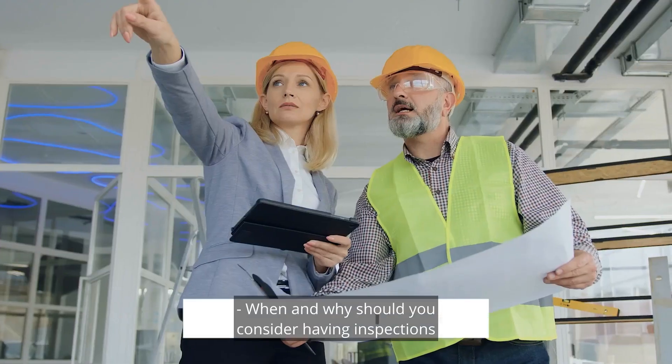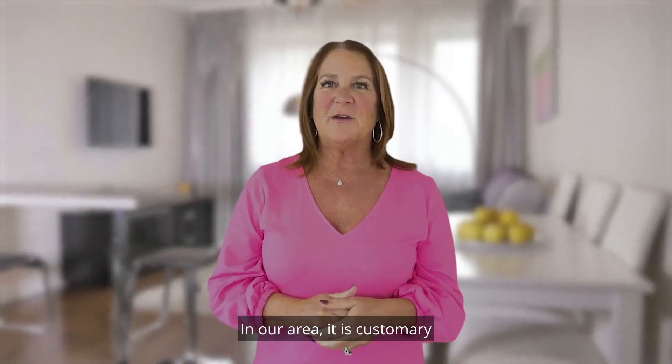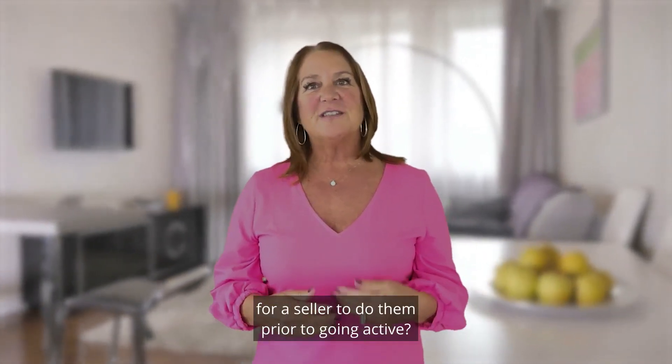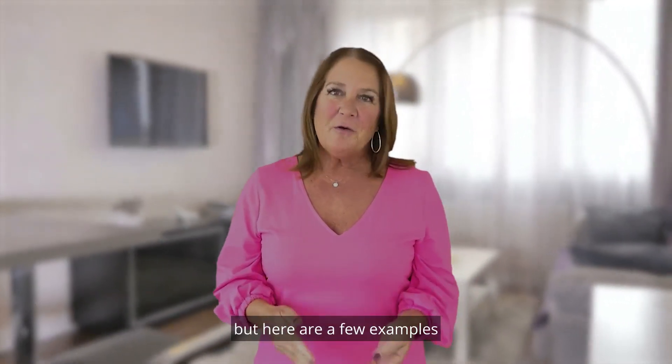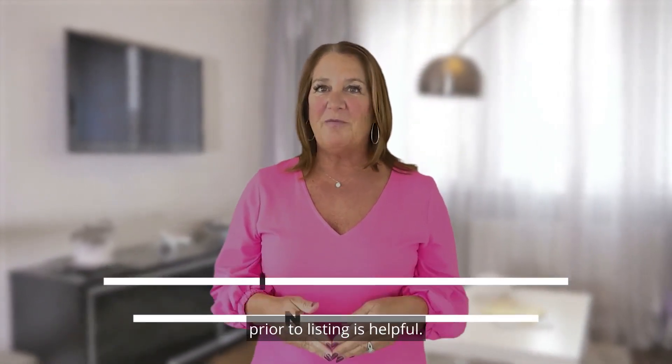When and why should you consider having inspections done prior to listing your home on the market? In our area, it is customary for the buyer to pay for inspections, but when would it be advantageous for a seller to do them prior to going active? We don't always recommend this, but here are a few examples as to why having inspections done prior to listing is helpful.